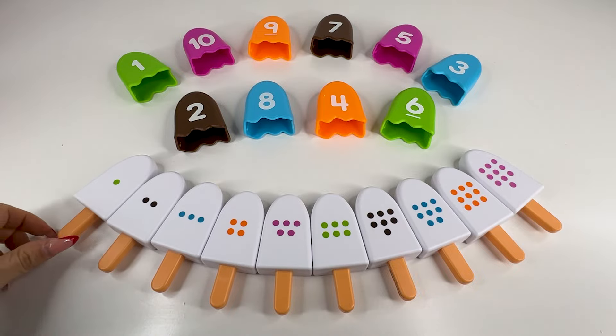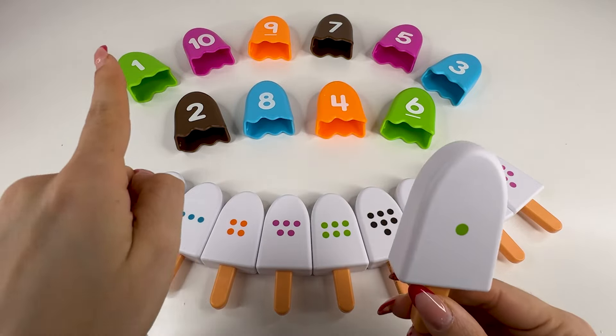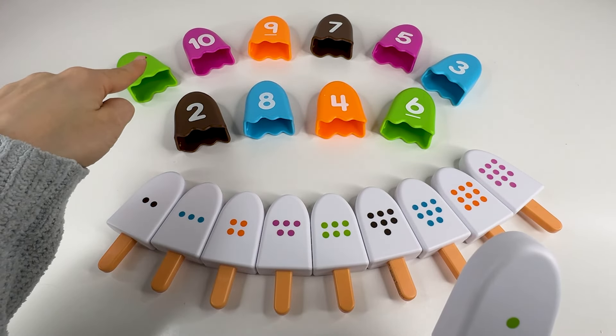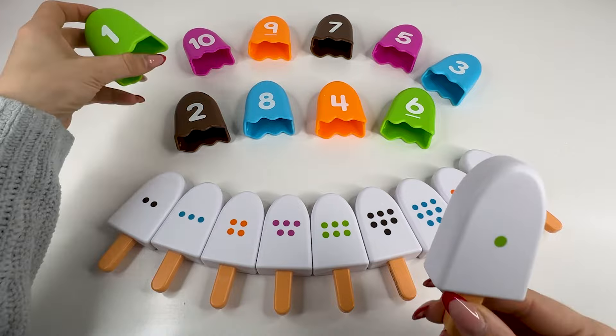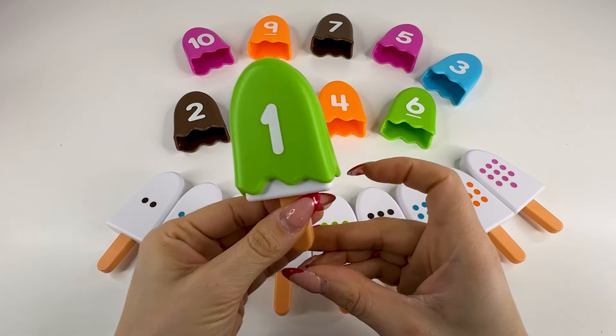Let's start with this ice cream. There's one dot here, so we need to find the number one. Alright, this is number one. Let's put it here and put the ice cream back.